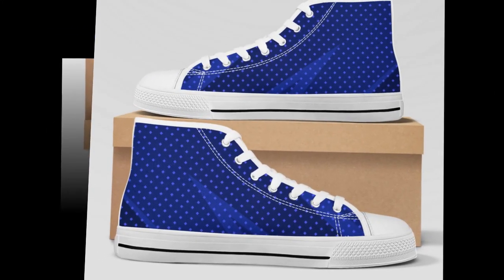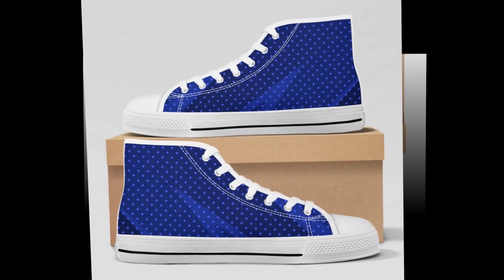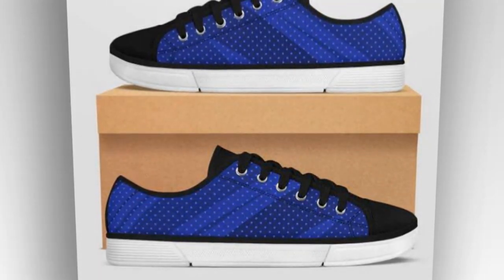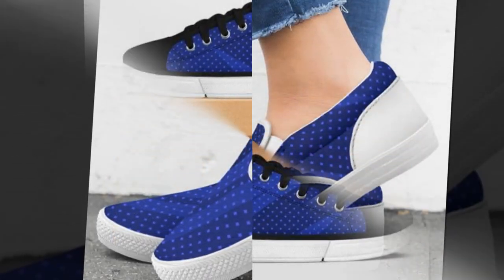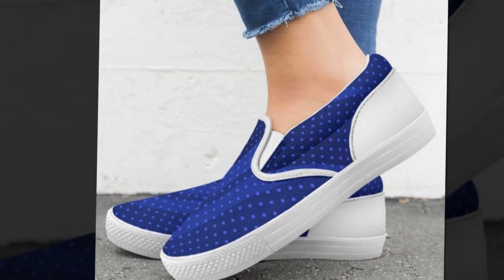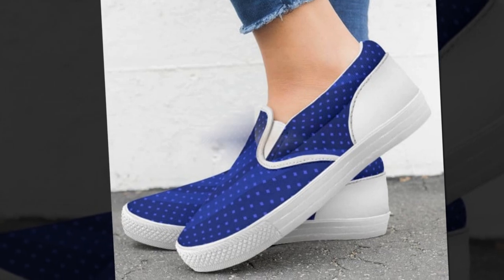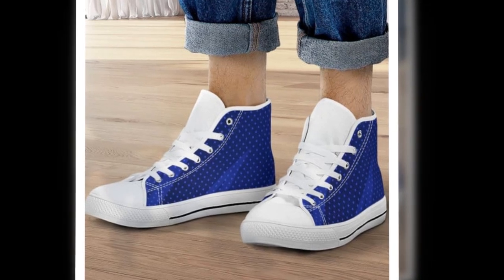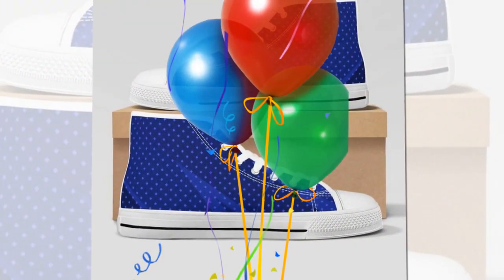Next up, we have the slip-on shoes. If you're always on the go, these shoes are a game-changer. They are super easy to put on and provide excellent comfort and durability. These shoes have a durable canvas cover and a slip-resistant rubber sole, making them perfect for various occasions. Whether you're heading to work, a date, or just running errands, these shoes will keep you comfortable. What I love about these shoes is their versatility — they go well with jeans, sweaters, and even t-shirts. Plus, they are really comfortable on the inside, which is a huge plus for me.